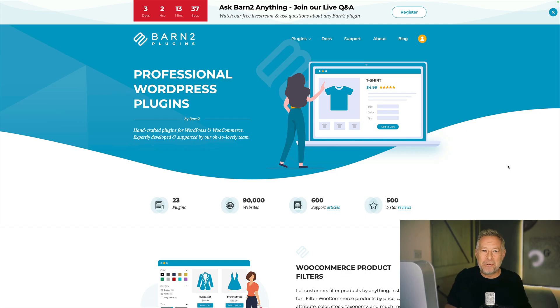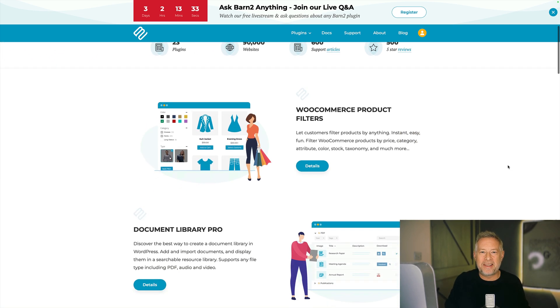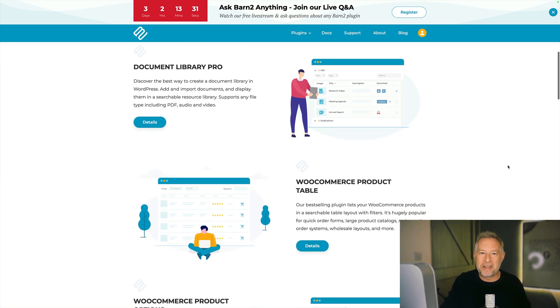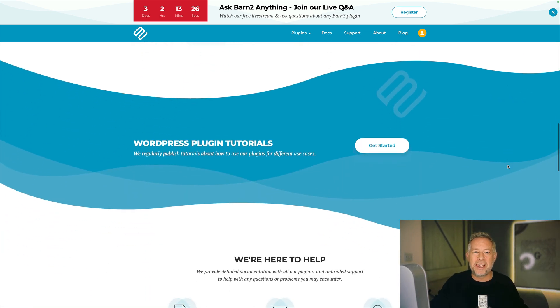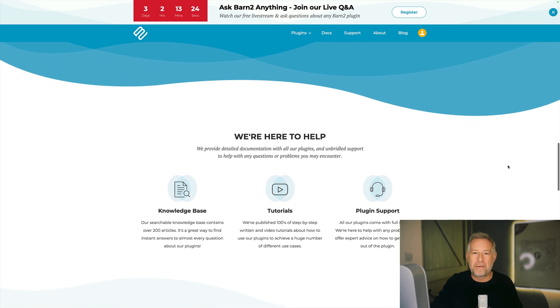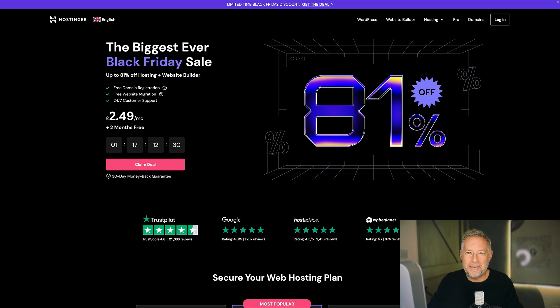If you're into WooCommerce, then you probably know of Barn2. They're an amazing company run by the amazing Katie Keith — check her out on Twitter if you want to learn loads around WooCommerce, e-commerce, and just how to run a business. They are running an amazing 40% off throughout Black Friday. Check them out, link in description below.